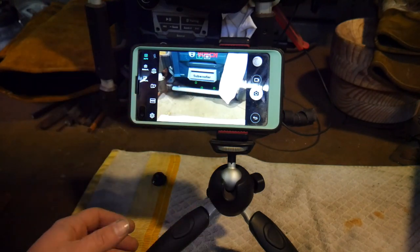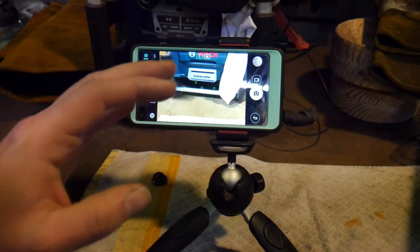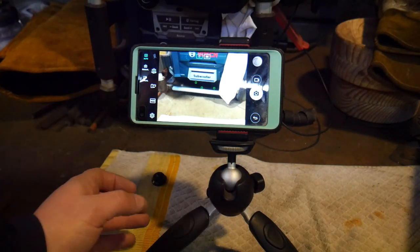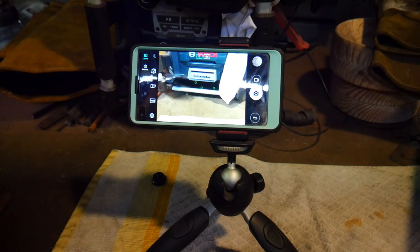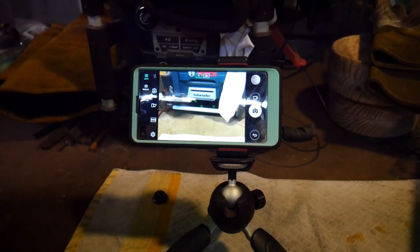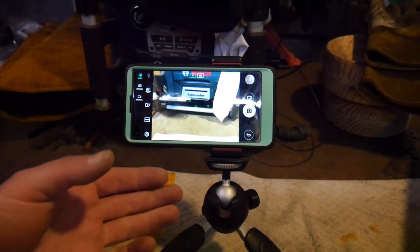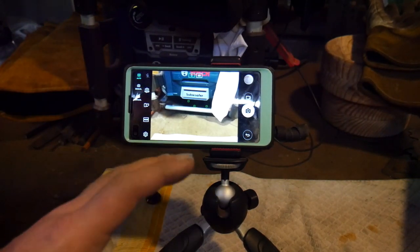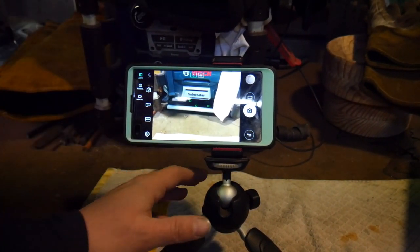I've also got it mounted to a Manfrotto ball head tripod — all the links to what I'm talking about will be in the description so you can read up on their specs. It's a three-axis ball head tripod, and I can do minute adjustments on the fly, adjusting left, right, and turning very easily. I also mounted that to a camera boom — I've got a video on making a camera boom that'll be out in later videos.